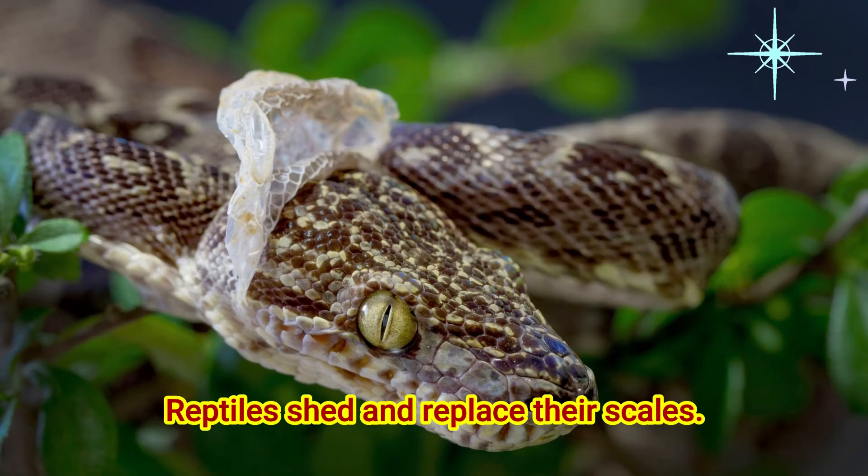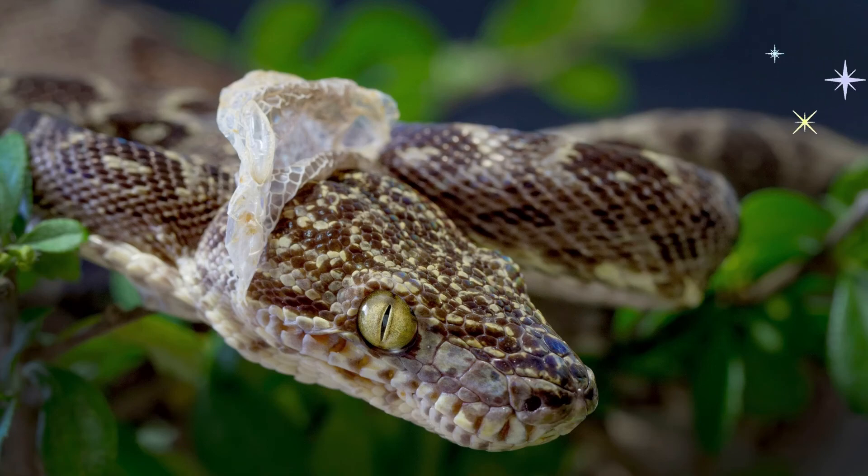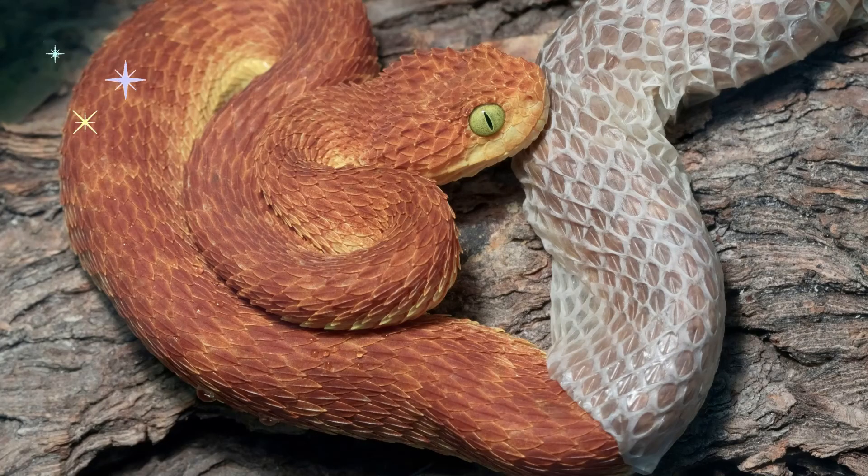Reptiles shed and replace their scales. Some species shed often, while others shed several times a year.